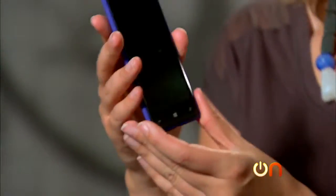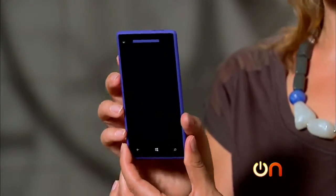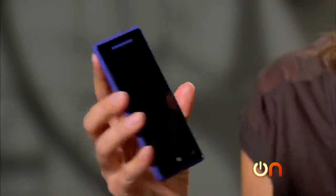Let's have a look at the phone. This is pretty — it definitely gives the Lumias a run for their money in terms of looks. It has a curved back and it's not the hugest phone, which is nice for people who are feeling like phones are getting a little too big these days.